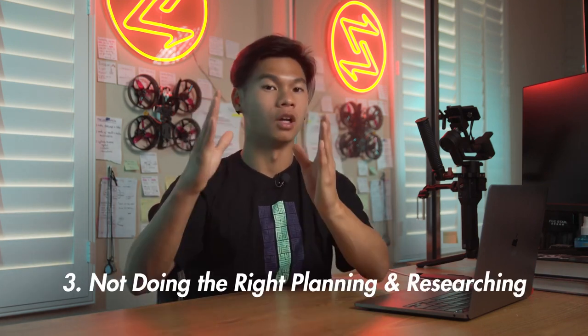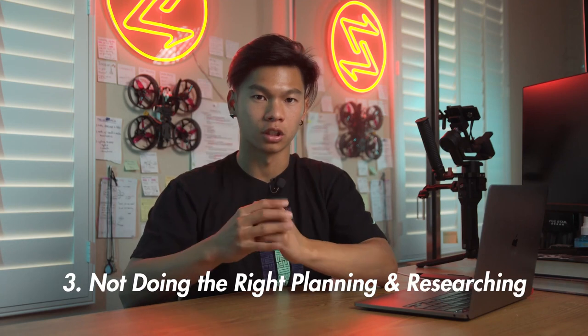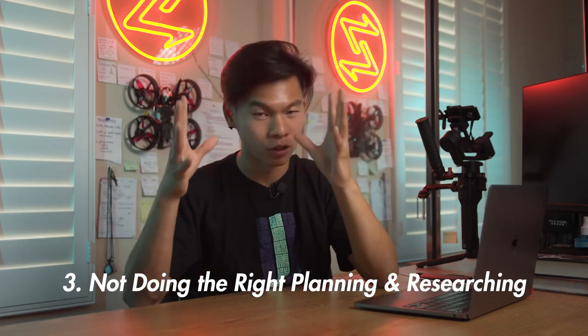Common mistake number three to avoid is not doing the right planning and researching. A lot of people like to freestyle it because they feel it will take less time, but counter-intuitively, not taking the time to plan and research properly can end up taking way more time on the entire project than that extra hour or two of planning. If you go out into the field and freestyle a dance video, you may end up running into a ton of problems — the lighting isn't good enough, it's more crowded than expected, or maybe you won't even be allowed to dance there and they'll kick you out.